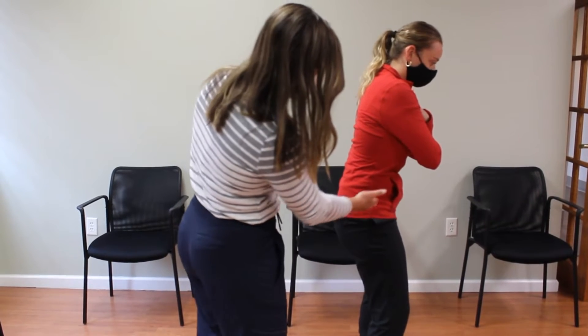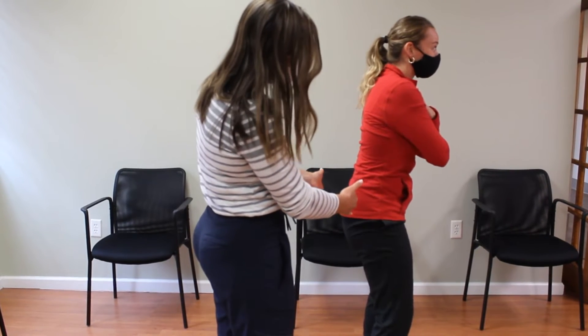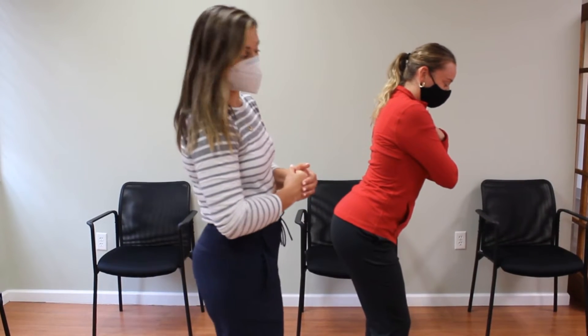Her range of motion looks good. She's a little shaky when she goes into that posterior pelvic tilt, so this may be a patient I incorporate more core stabilization training with.